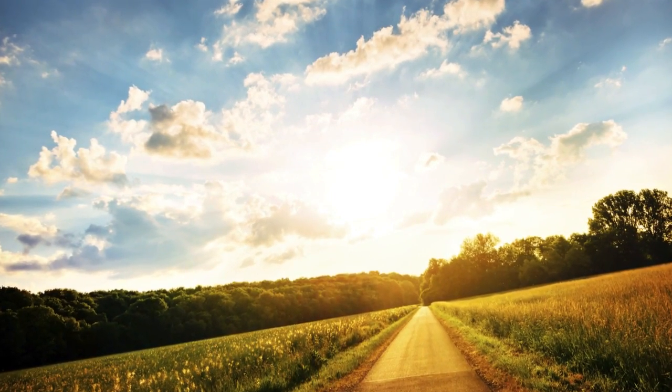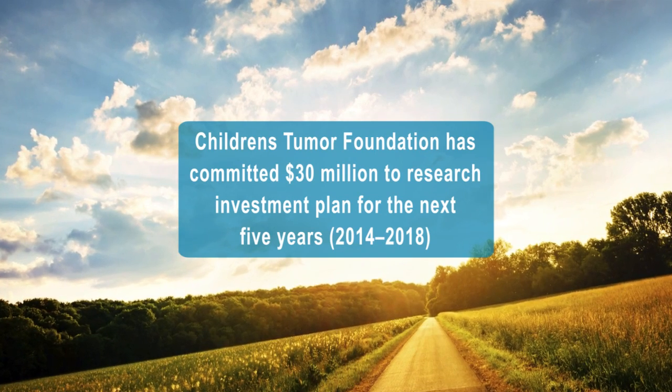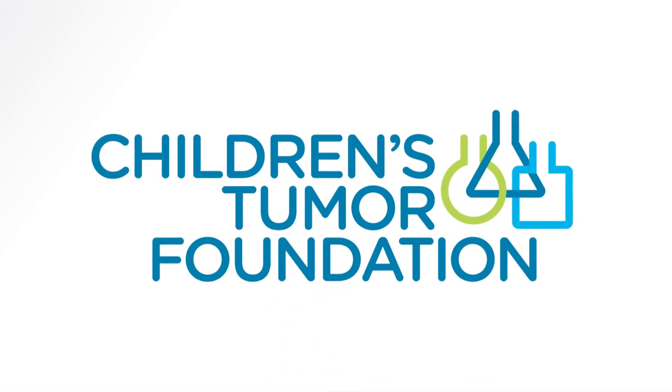We've come a long way in 35 years, and with your support and the work of organizations like OncoSynergy, the coming years will mean a world of difference for those living with NF.